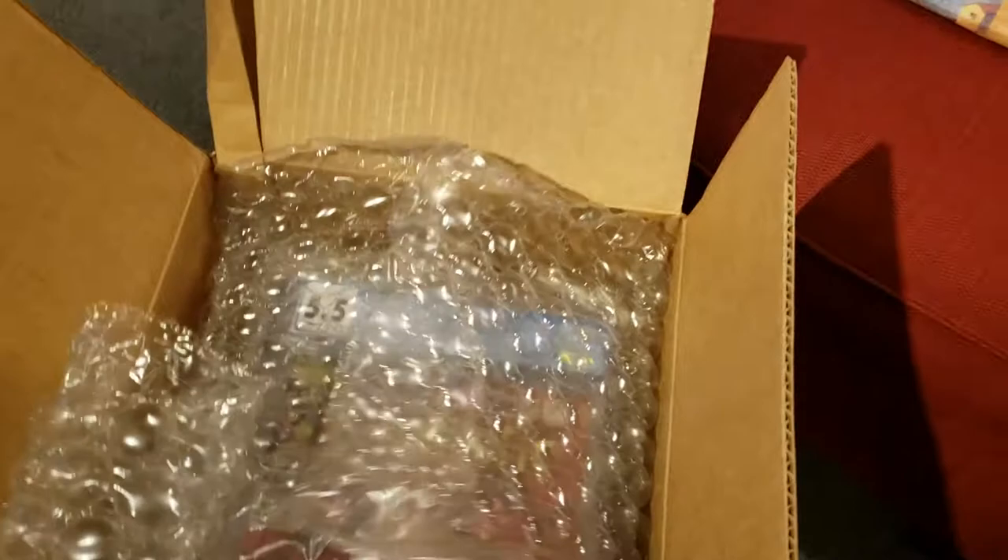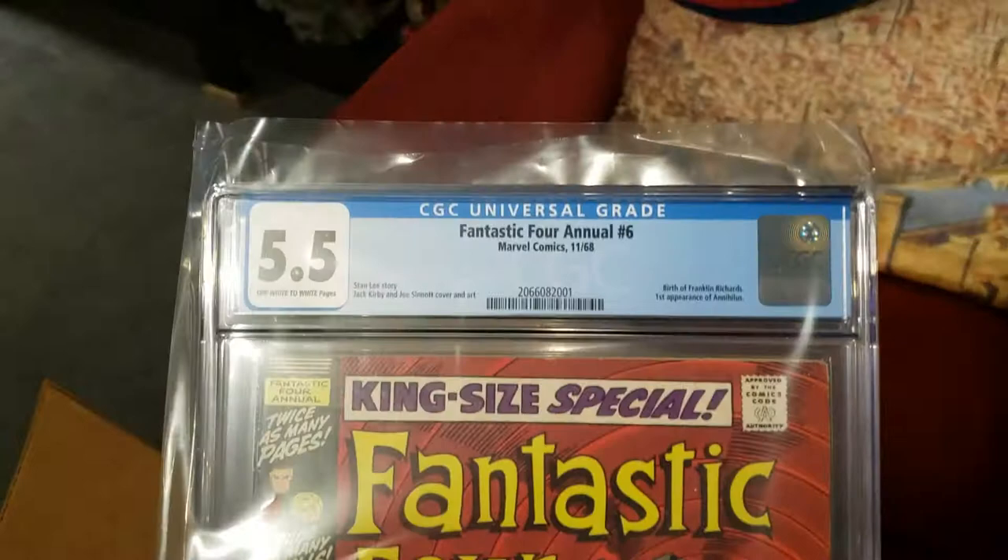And then the next one we have is Fantastic Four Annual 6. This is the first Annihilus and Franklin Richards.